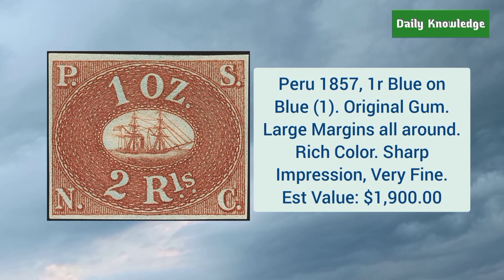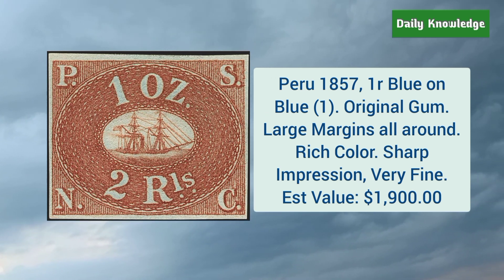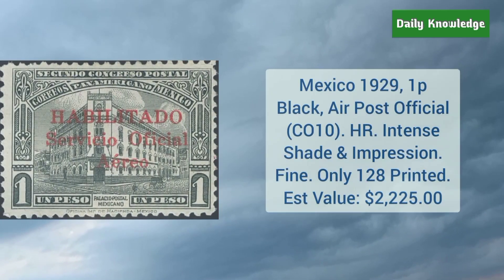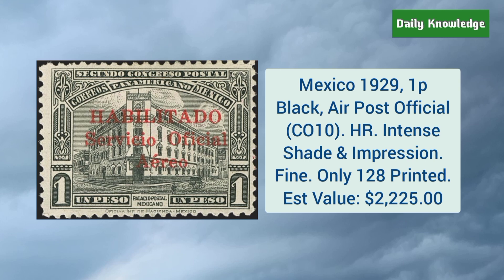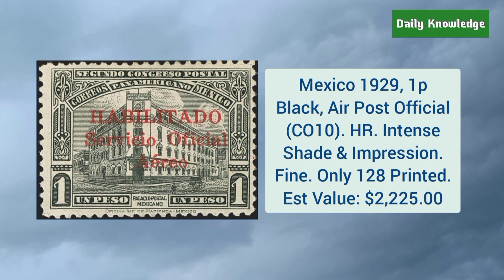Peru 1857 1R blue on blue — it has original gum, large margins, rich color, and sharp impression. Mexico 1929 1P black air post official — it has hinge remnant, intense shade, and impression.